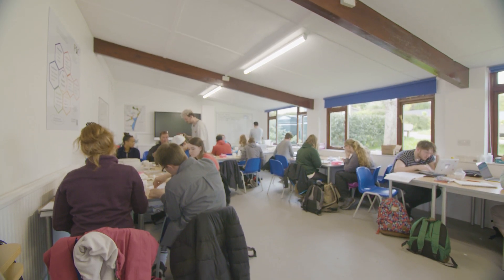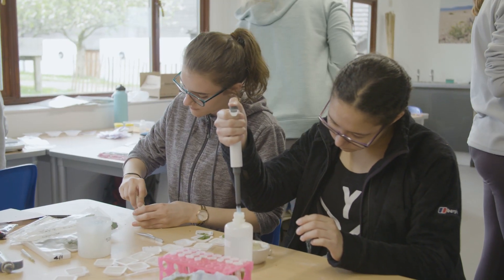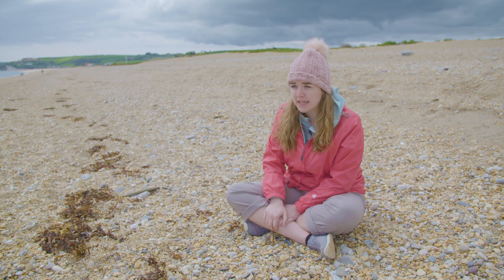It gives you real-world experiences that potential employers will be looking for, and also helps with teamwork skills and being independent — because you will be in the lab at times and you'll have to do things on your own like identifying species. It's just great experience.